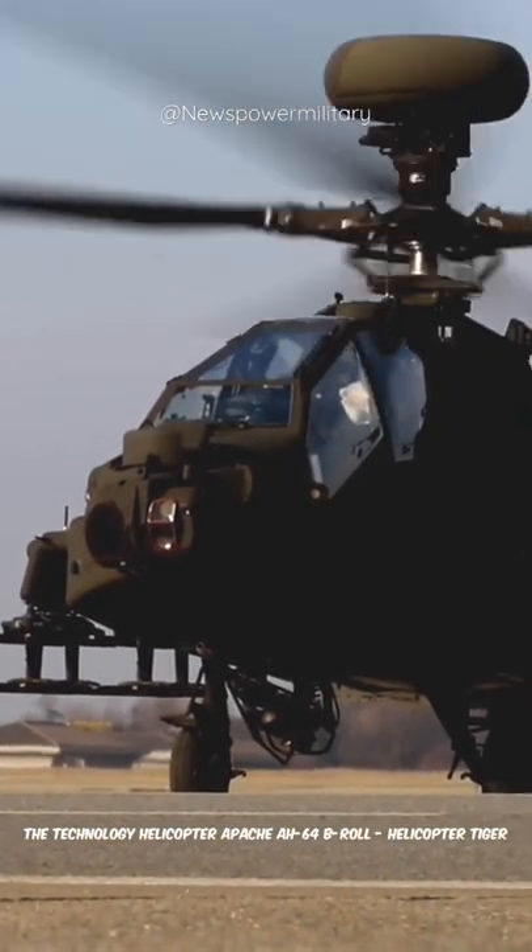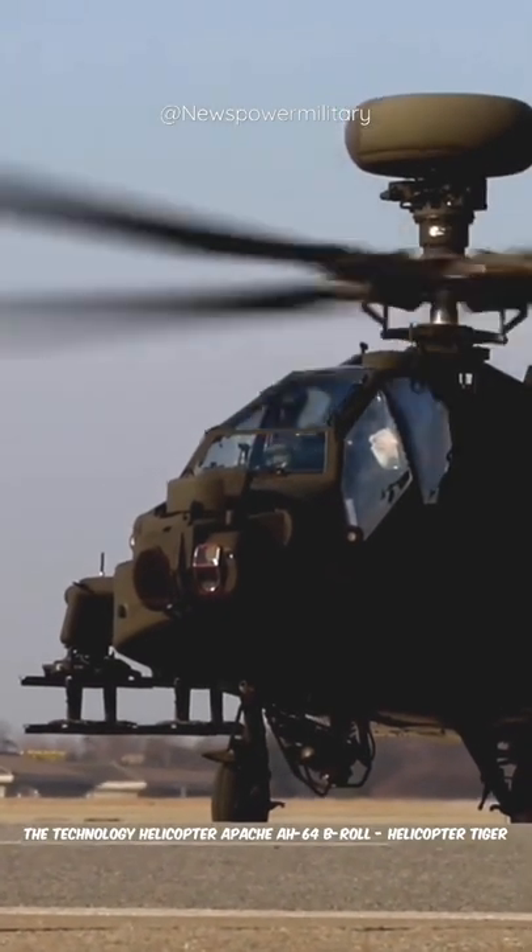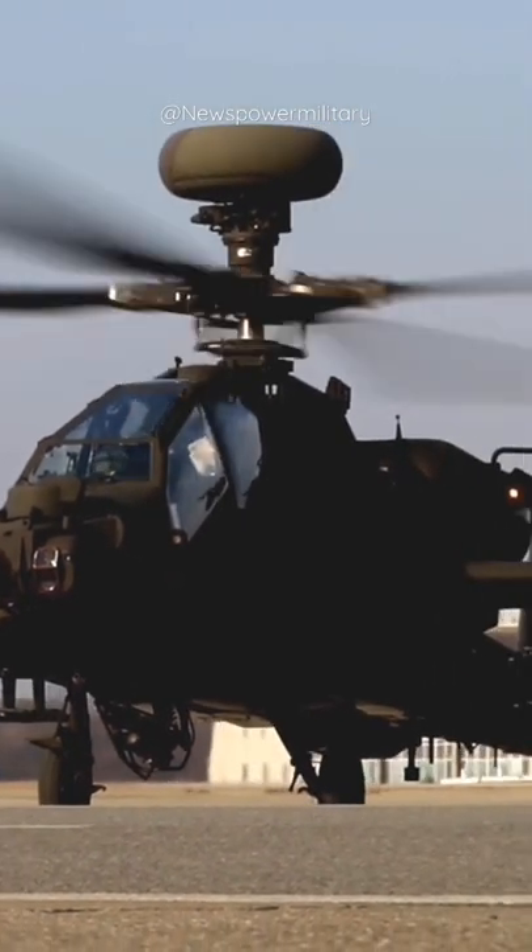The AH-64E helicopter is an updated version of the AH-64, which is used by the U.S. Army. This helicopter is also known as Apache Guardian.